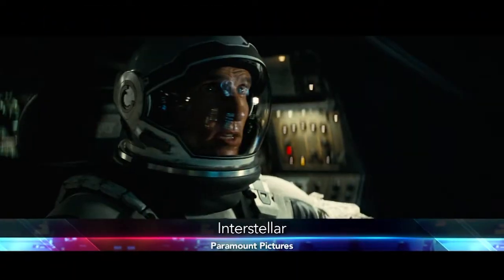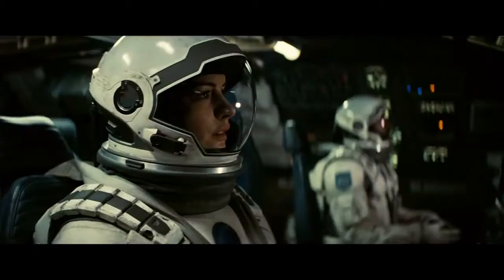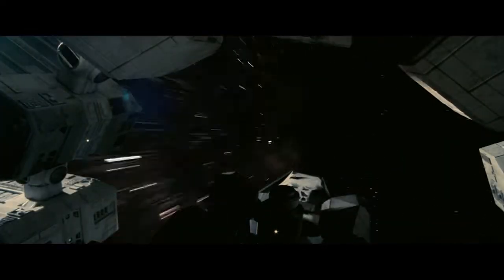Everybody ready to say goodbye to our solar system? To our galaxy. Kind of a big deal, Ian Hunter. Best visual effects for an Academy Award? That's huge.